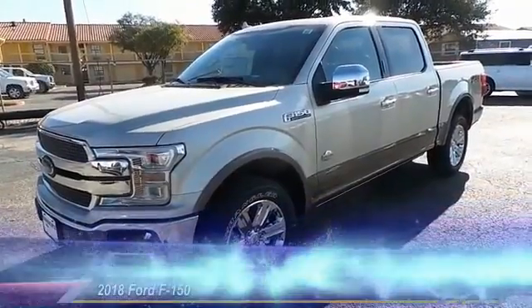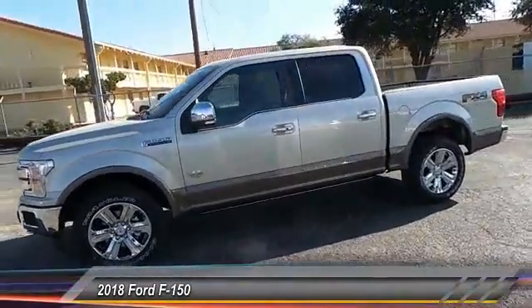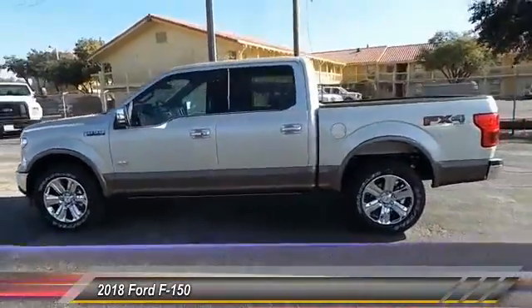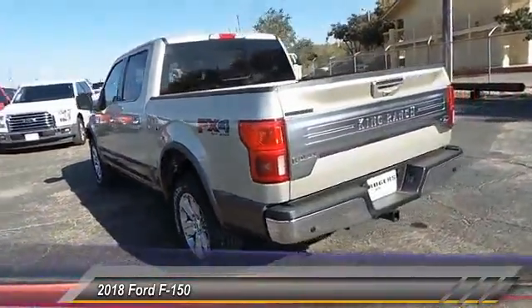The 2018 Ford F-150. A Ford F-150 knows how to handle any situation. It's built to follow orders. No whining. And is priced below $45,000.